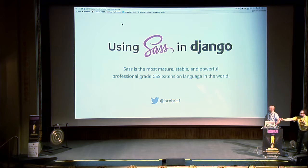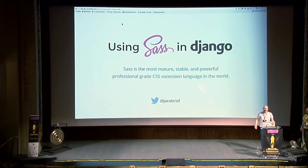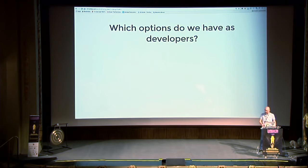Okay, so who is using a pre-processor for CSS? Oh, many many. Who is using Less? Who is using Stylus? Okay, who is using Sass? So most of us — maybe for you this talk is something relevant.